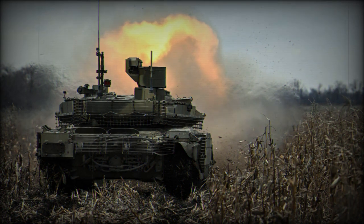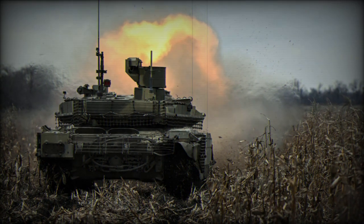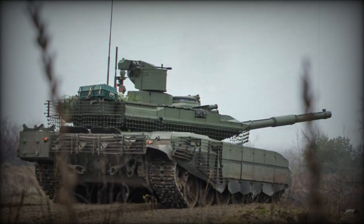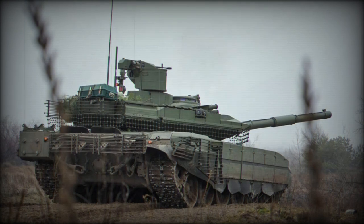A significant upgrade is the replacement of the dynamic armor in the tank's less protected sections with modules in more robust casings, bolstering the T-90M's resilience in combat.